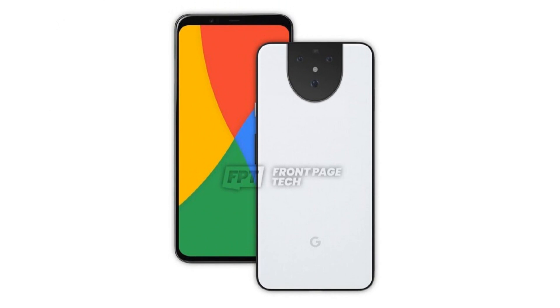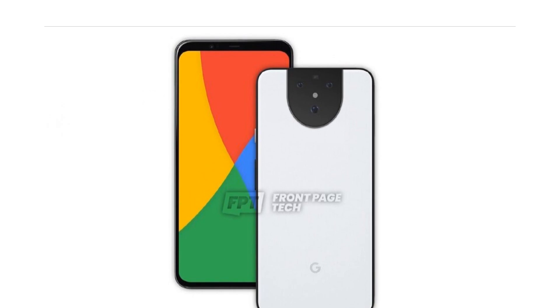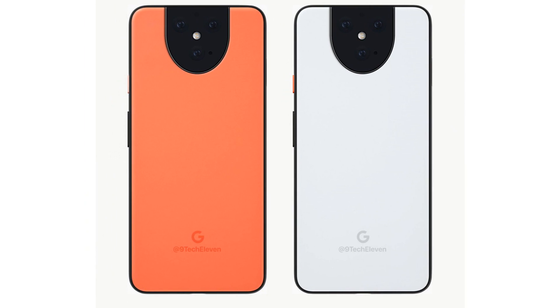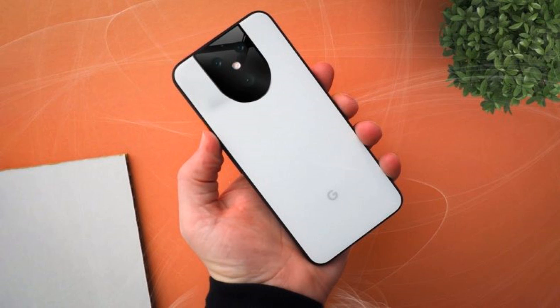Hi guys, in another video by MTech Pro. Four months after launching the Pixel 4, Google is hard at work on the next generation Pixel 5. It isn't expected to debut for another eight months.